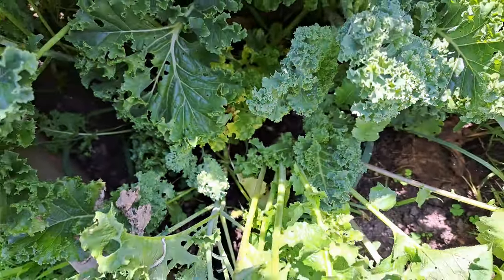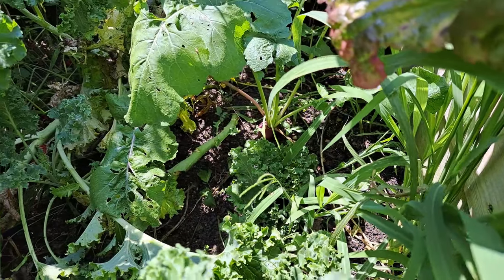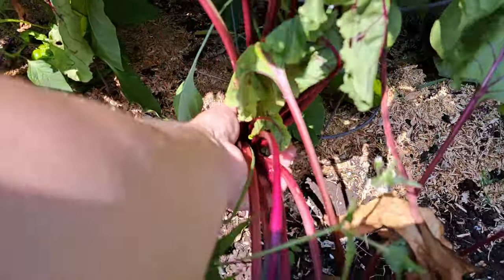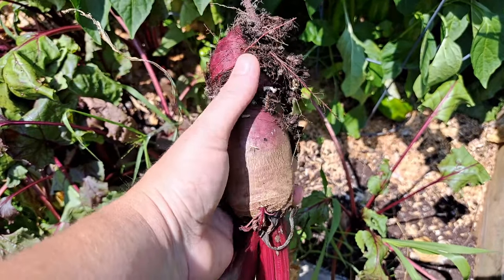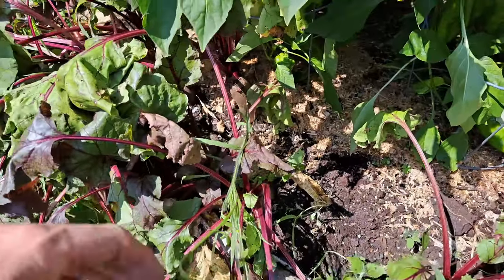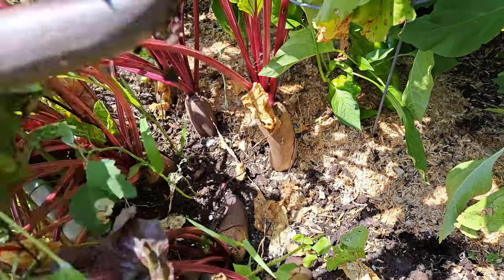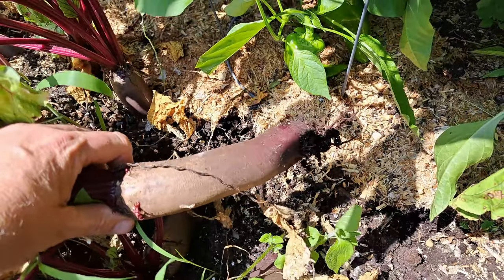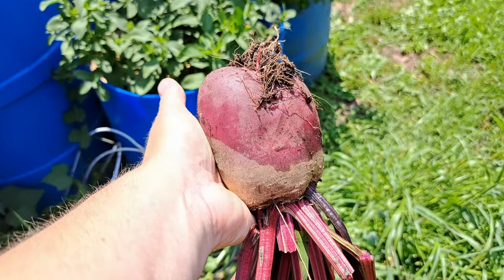One doesn't have anything on it, we're going to leave that one. Here's the part we actually came out for - we need some beets for this recipe. There's a really nice one - we probably need at least two or three of that size. These are cylindrical beets - that's what we have grown this year along with Detroit Reds. Look at that one, it's huge! And there's a gorgeous Detroit Red for this one. So there we are - a little bonus harvest: a couple more turnips to peel and get into the bucket, and all the beets that we need.